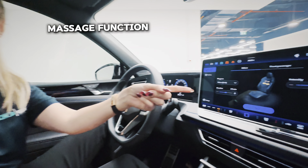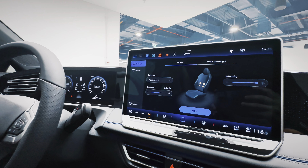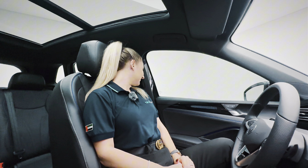I've just discovered that this car even has massage seats! You can activate them for the front passenger with options for waves, shoulder tapping, and circles. It seems to have more options than usual.